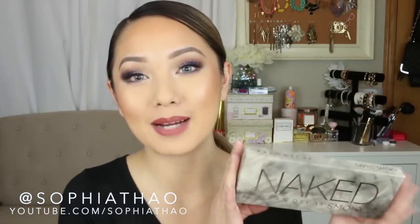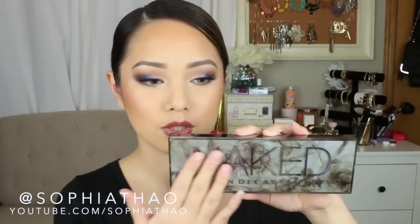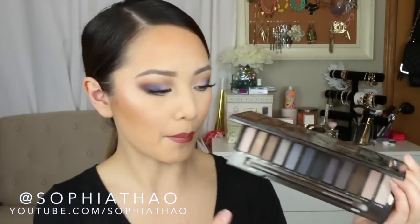Last but not least, I finally got my hands on the Naked Smokey palette. I love this packaging so much. It comes with eight shimmers and four matte colors, which I really like — usually the Naked palettes don't have that many matte eyeshadows.